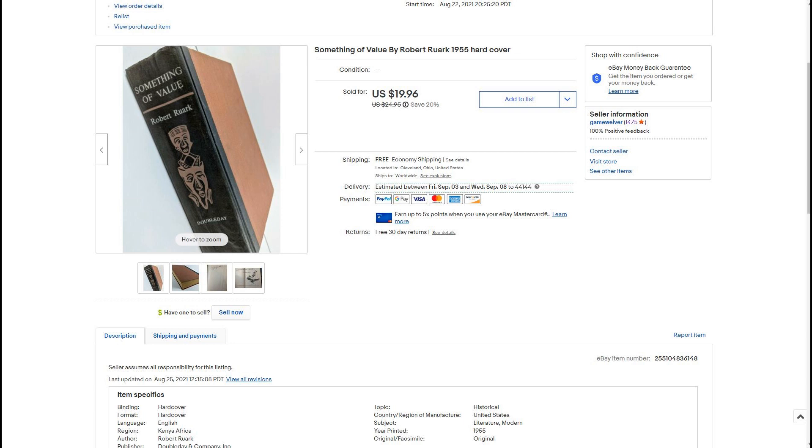Here we have a vintage book. We found a bunch of vintage books at an estate sale of a woman who was in her 90s. We found a 105-year-old jungle book — very rare. Here we have something of value from 1955. I just looked up sold listings on eBay and priced it around that. I had a sale going on and it sold for $19.96 within about a week.